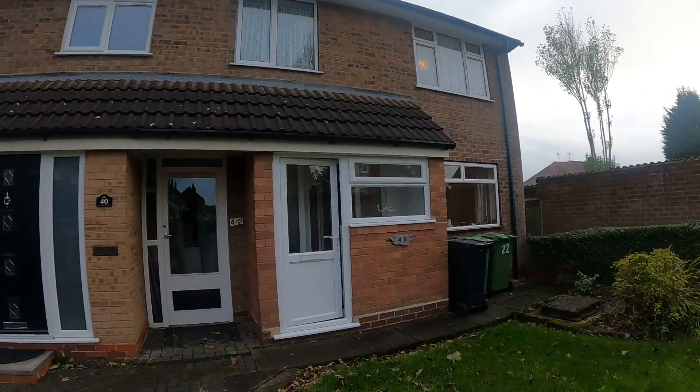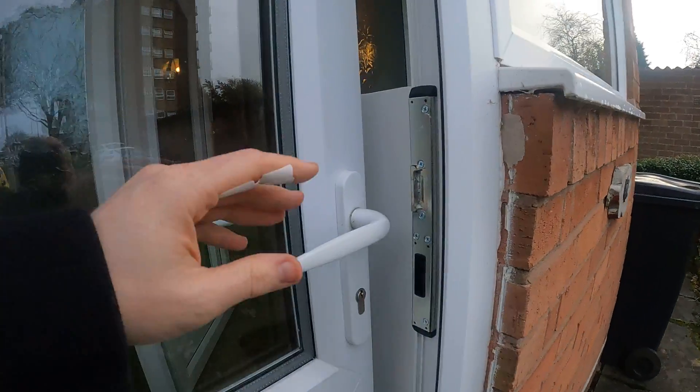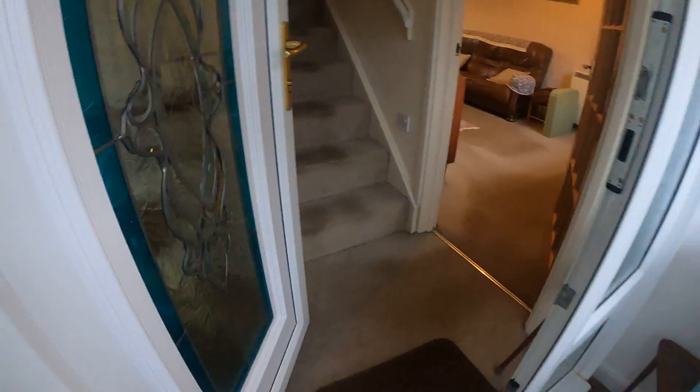Good afternoon, my name's John from Hicks Hadley Estate Agents. I'm here at 42 Lockington Croft in Hales Owen. Let me just take you through. So a house here with lots and lots of potential.